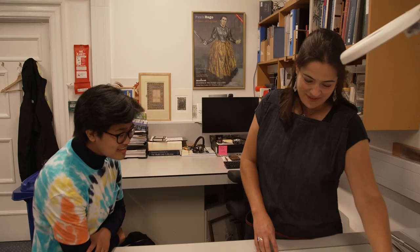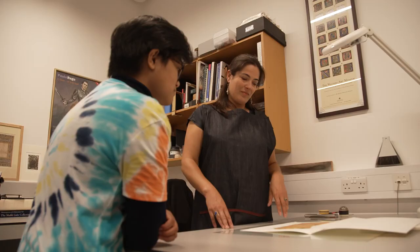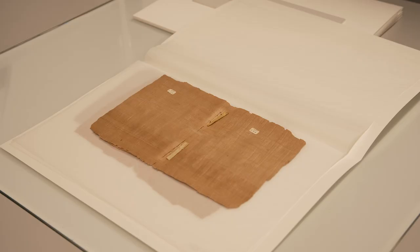This is a papyrus manuscript. I thought we'd show you one of the earliest examples of something before paper. It's nearly 2,000 years old. Isn't papyrus made of plants? Yes, it really is. It's made from a reed, a plant that grew on the banks of the River Nile in Egypt, and that's why we associate papyrus with Egypt.